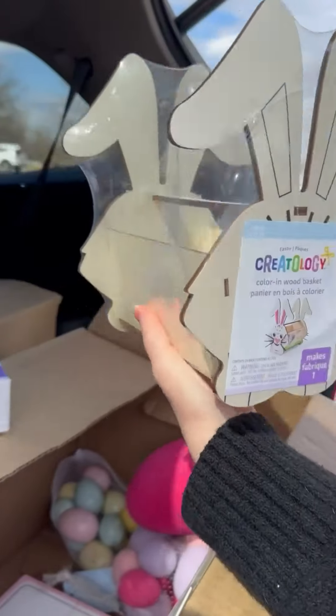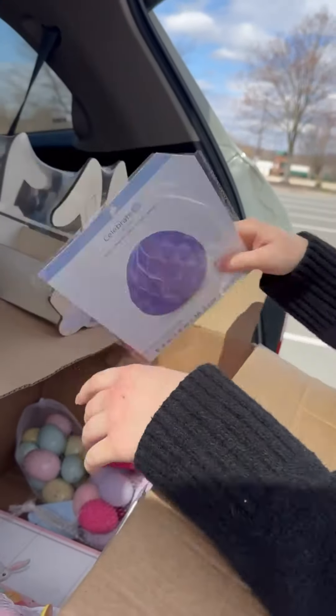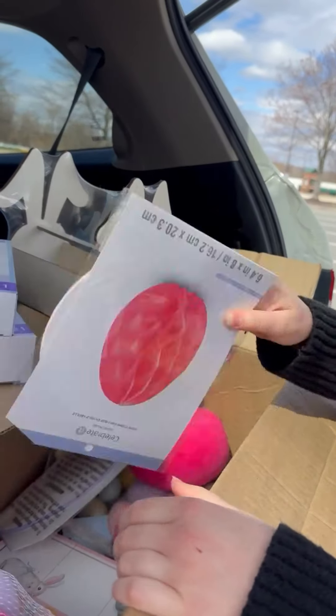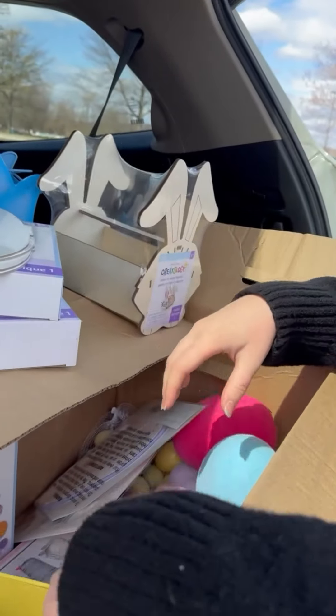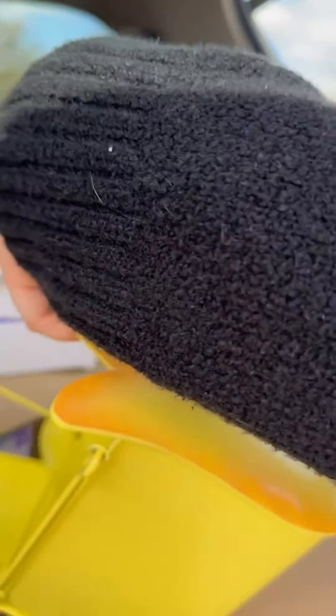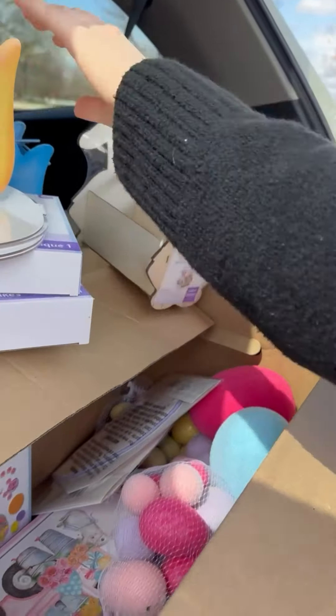Oh, a bunny little toolbox! More of those eggs — I've gotta figure out what I'm gonna do with those. More flocked eggs, another big flocked egg, another tulip — tulip, tulip, two tulips, yay!